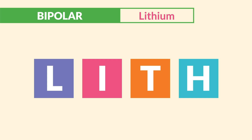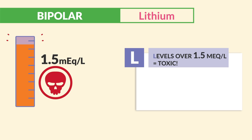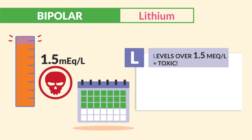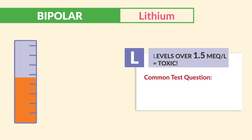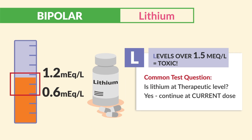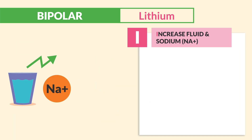We use the acronym LIFT for all the highly tested key points. L is for levels over 1.5, which equals huge toxicity. Blood levels are drawn regularly to maintain the therapeutic dose and may take up to three weeks. A common test question: is lithium at a therapeutic level? If yes, continue at the current dose.